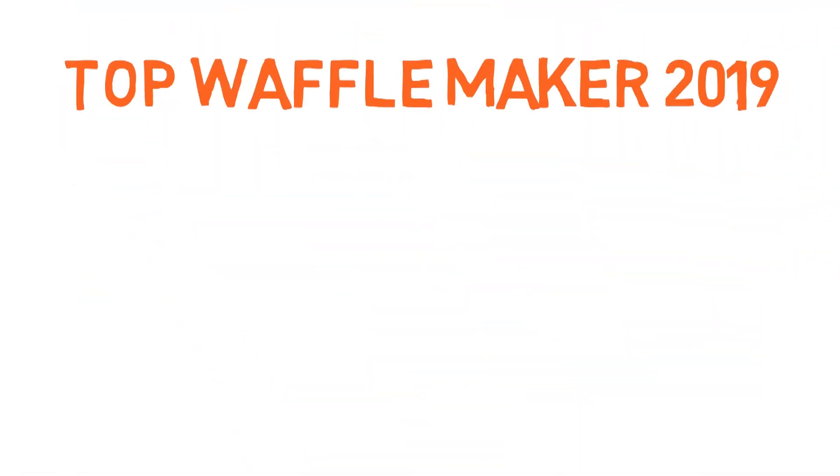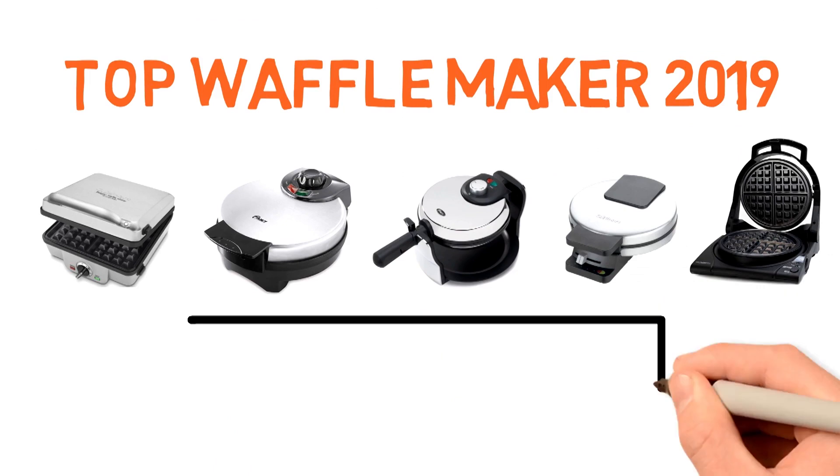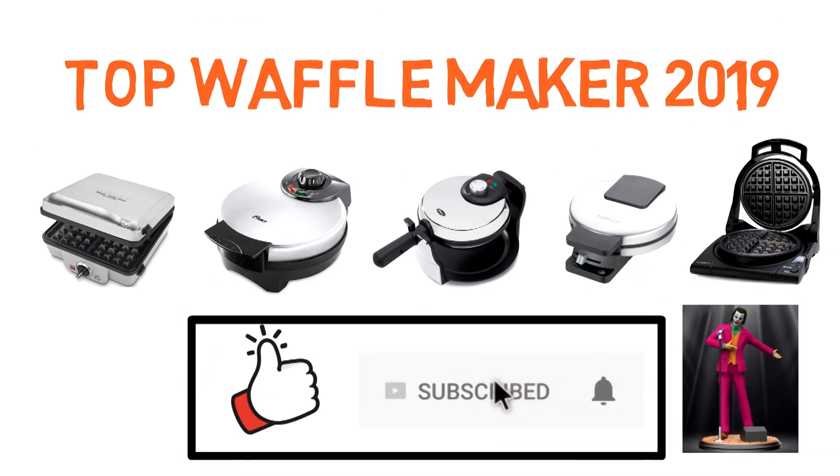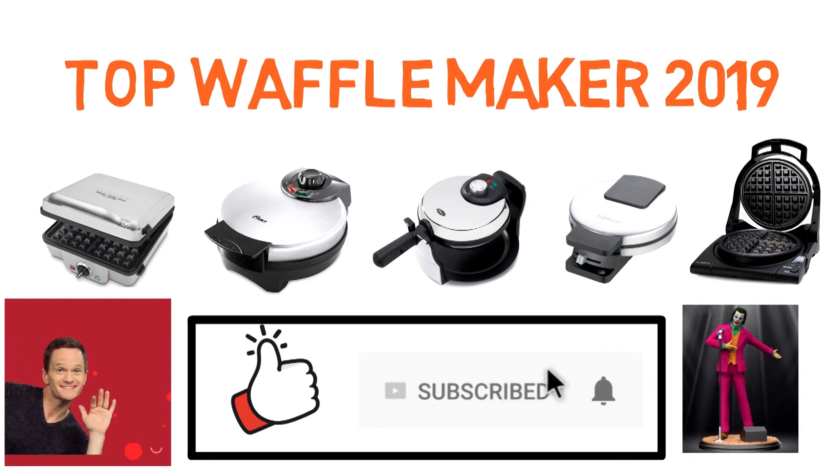That sums up our top waffle makers of 2019. We hope you enjoyed. If you did, please leave a like on the video and if you're new here, hit that subscribe button. Until next time, have a great day.